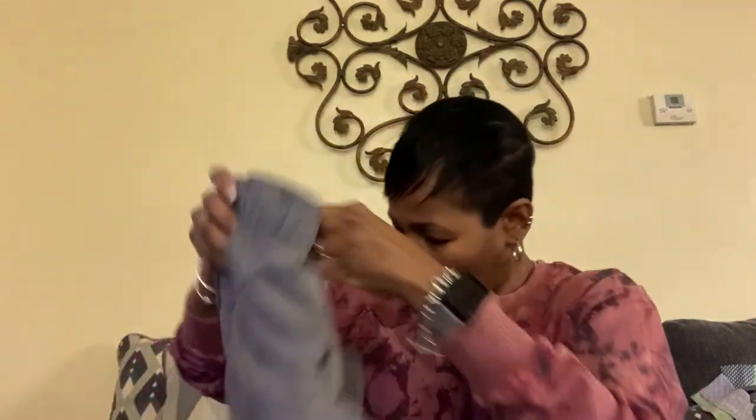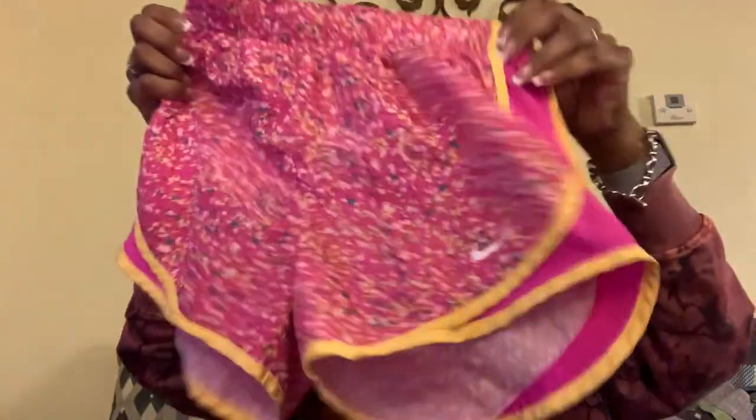I got three pairs of little Nike shorts, all extra small. I'm going to bundle those up. I got a gray pair, a printed pair, and a little green and pink floral pair. They're the running shorts. I'm going to bundle those up as a lot of three. Hopefully maybe I can get about $30 for these.